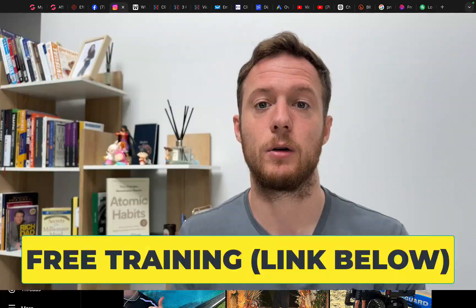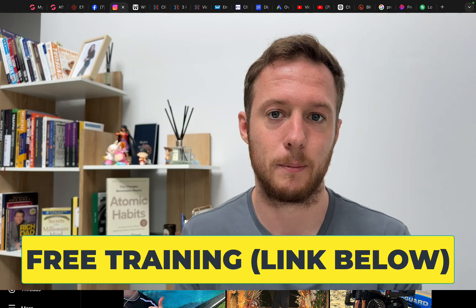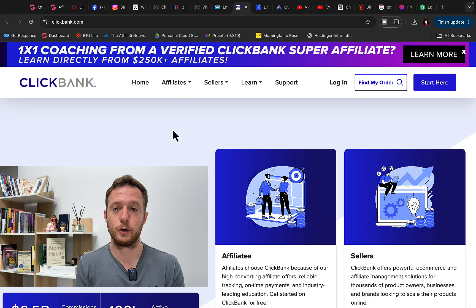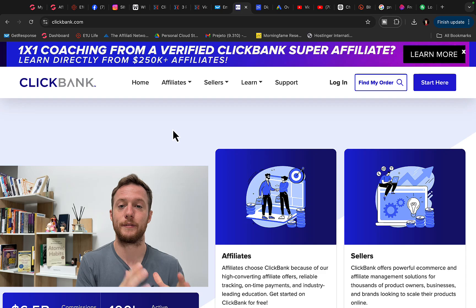We also have a free training on the best way to make money online as a complete beginner. Check out the free training link in the description below — the best way to make money with no previous experience.